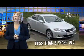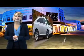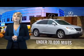Drive in class with our reconditioned, pre-owned Lexus. Each vehicle has been hand-selected and backed by a three-year, 100,000 total vehicle mile warranty.